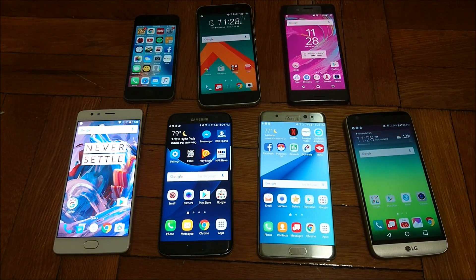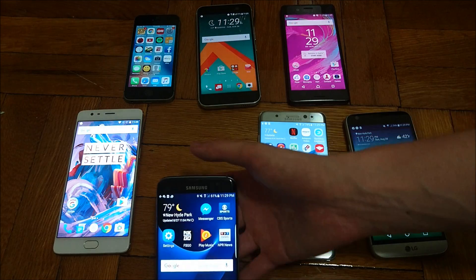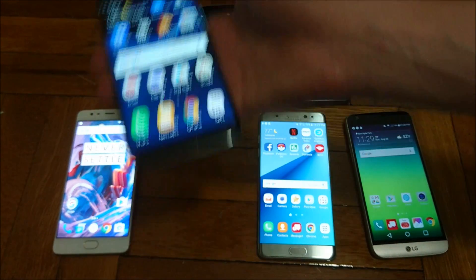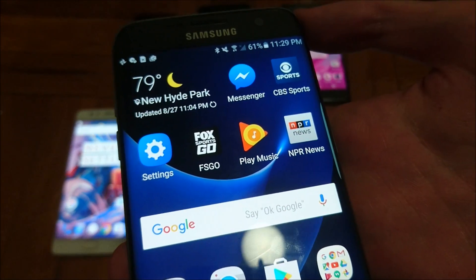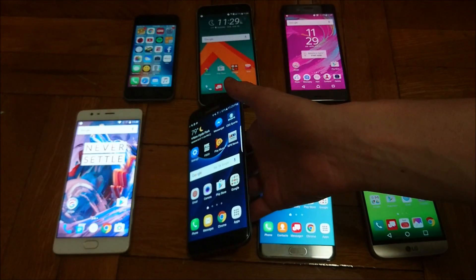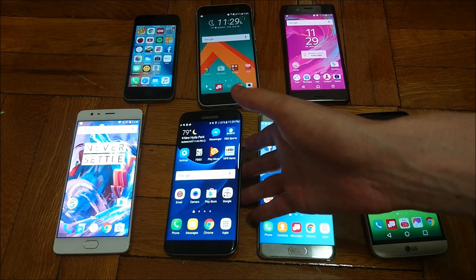I did end the test a few minutes earlier because some of the phones were running out of memory, but it's still around 25 minutes. The last place phone was the Galaxy S7 Edge. Keep in mind I have used this phone more than any of the phones here — consistently for 6 months. But you see it there at 62%. It does have a large battery: 3600 capacity, actually the largest of the bunch, and a 5.5 inch screen.